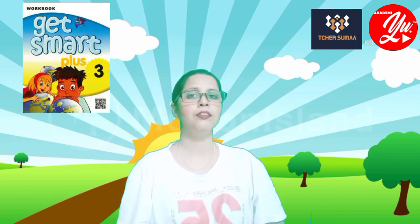Hello and hi everyone, it's me Madam Sumathi. Glad to meet you again in this video. Today's lesson will be on Get Smart Plus Three, Module One: Welcome. Let's go!